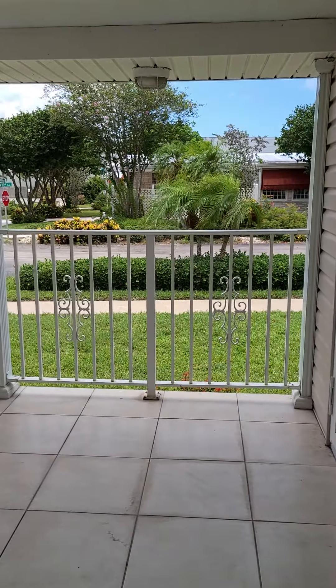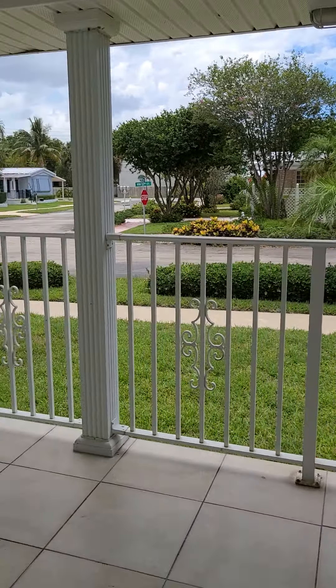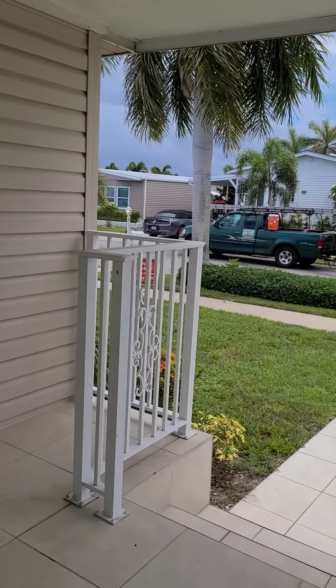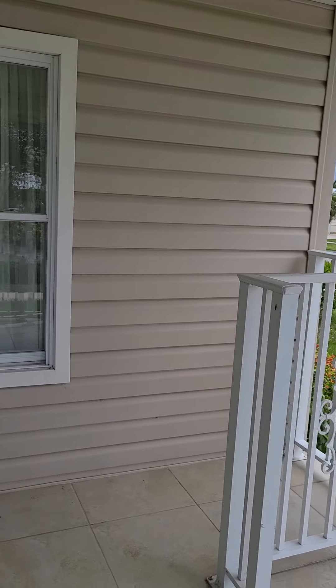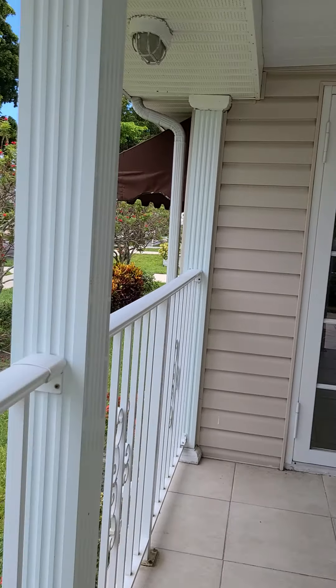Good afternoon. My name is Nicole from Keller Williams in Boca Raton, and I am inviting you for a tour of my newest listing in Island Meadows in Deerfield Beach. Bonjour. Mon nom est Nicole Bouchard. Je vous invite pour une visite à mon nouveau listing à Island Meadows à Deerfield Beach en Floride.